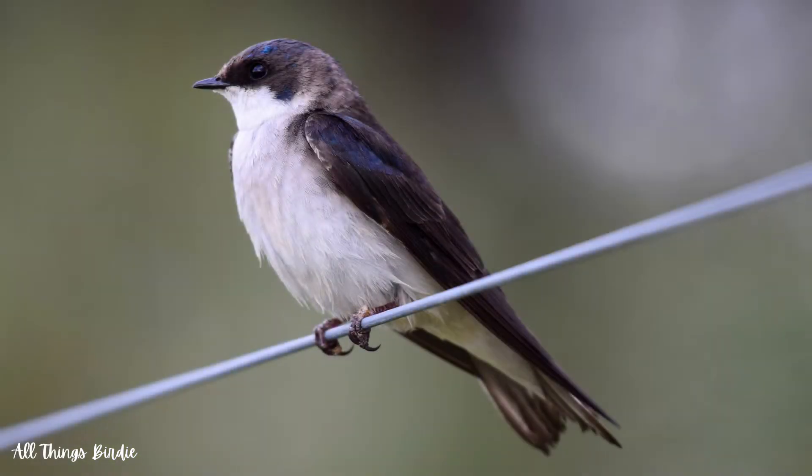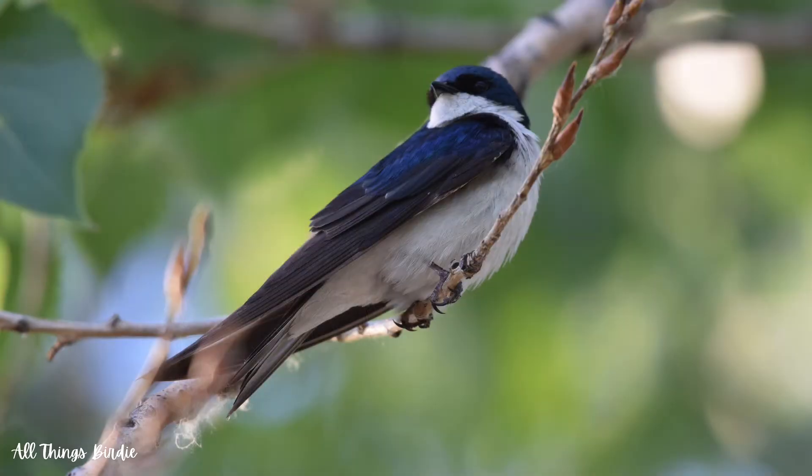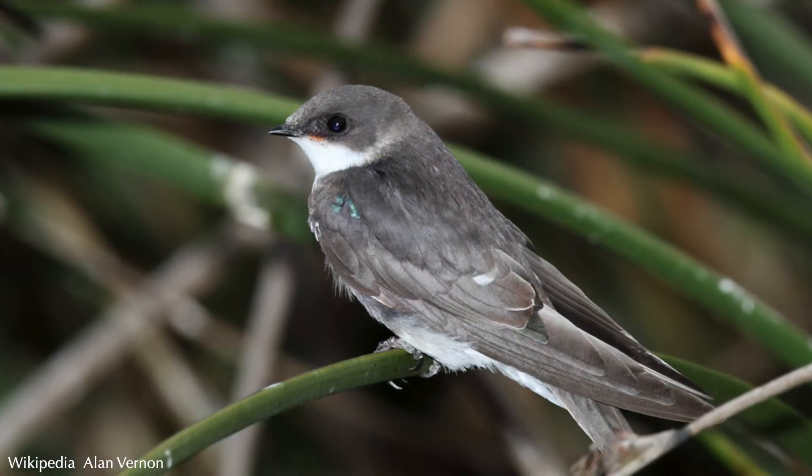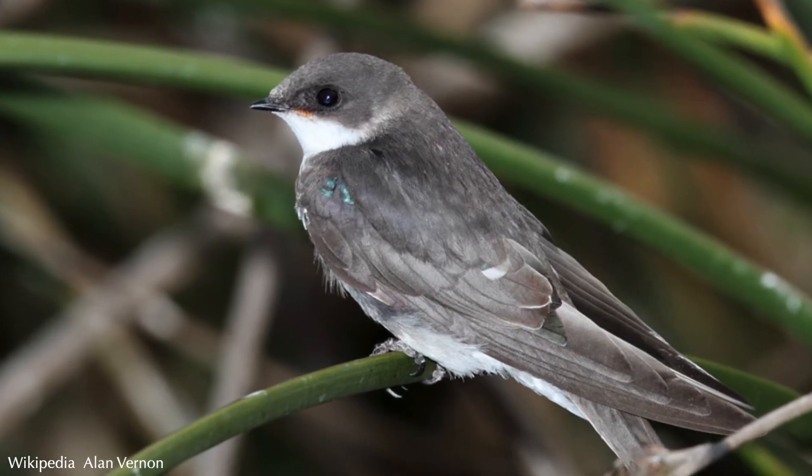Female tree swallows have delayed plumage maturation. In her second year, which is actually her first breeding season, the female is brown with a small amount of blue feathers. In her third year, she acquires a blue plumage that is similar to that of the male. Juveniles have dusky backs with white fronts and few, if any, blue feathers.